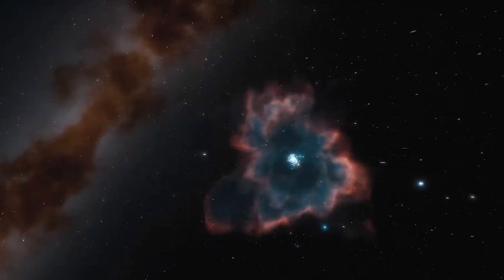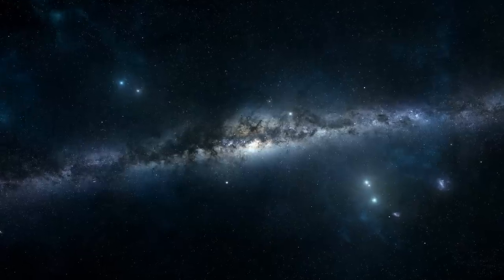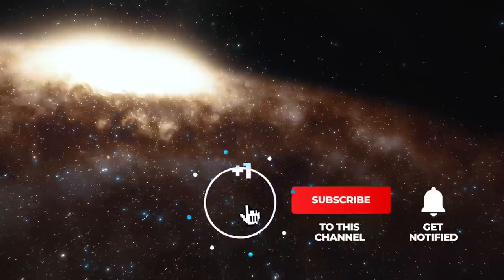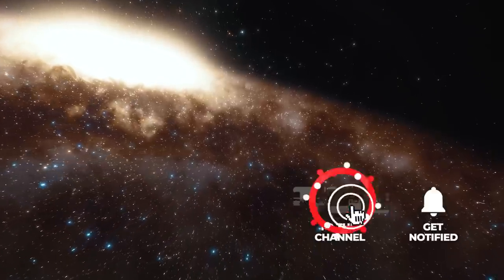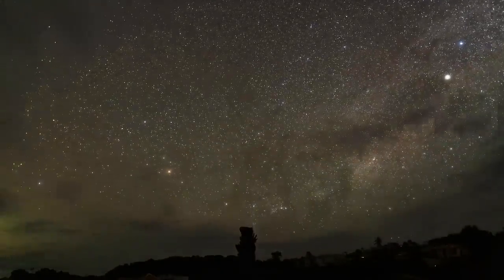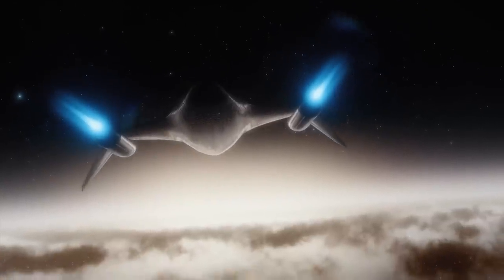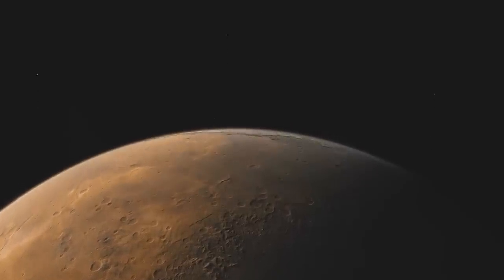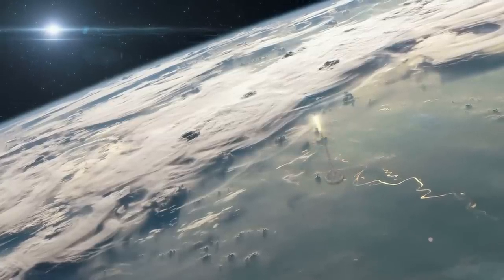But before we get started, we'd like to ask you to make a small contribution to our work. If you subscribe to our channel, you can actively contribute to the production of many more exciting videos like this one in the future. If you also activate the notification bell, you're guaranteed to never miss a new post. And of course, we're also very happy with a like if you enjoy the video.